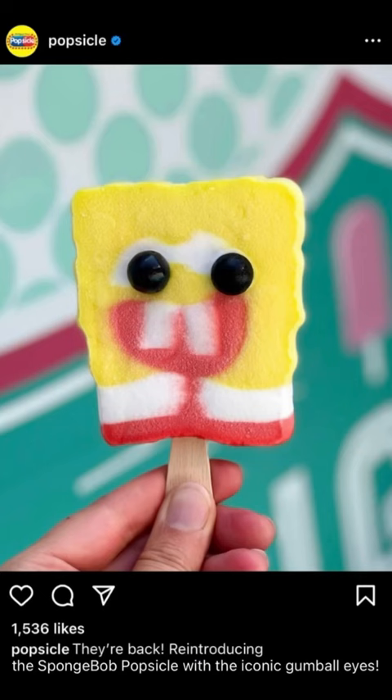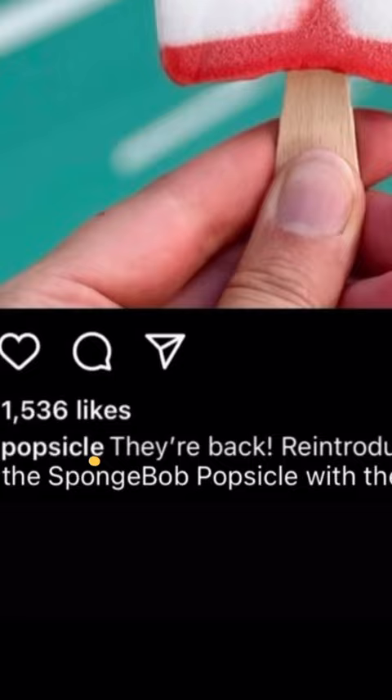I never thought the day would come. Today Popsicle posted that the iconic Spongebob Popsicles with the gumball eyes are back. I've never been so excited for something. I gotta gear up and go to the store to see if this is true.